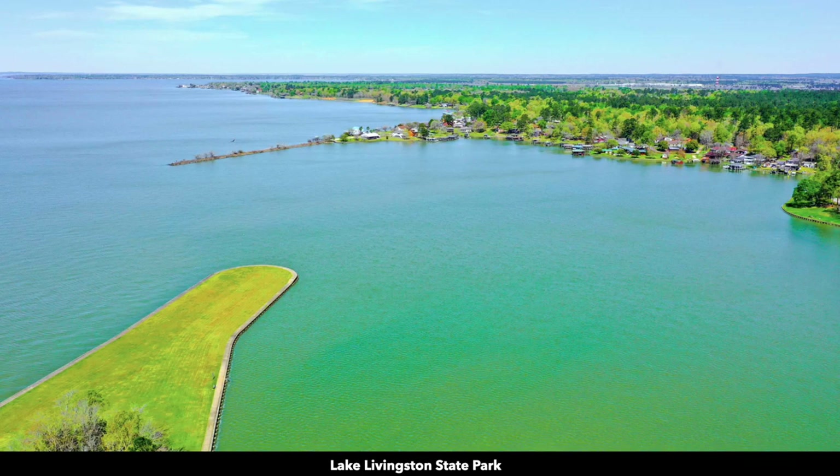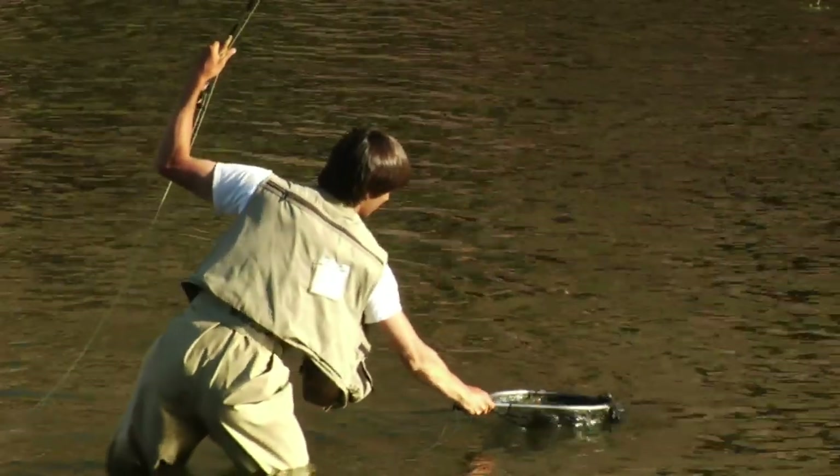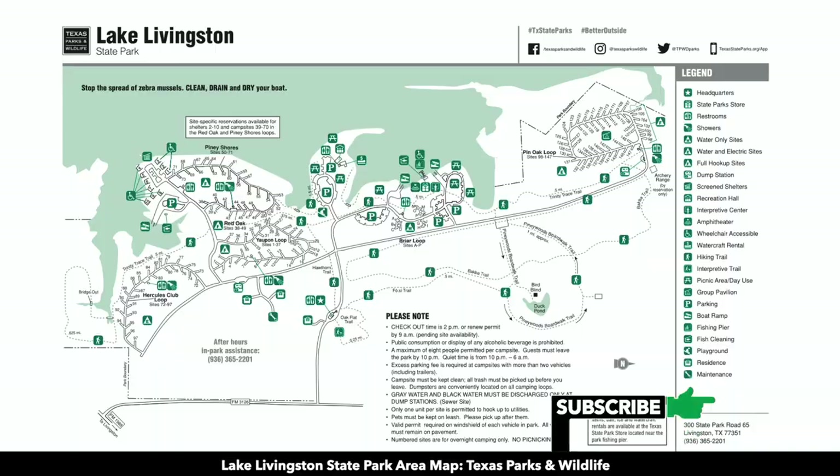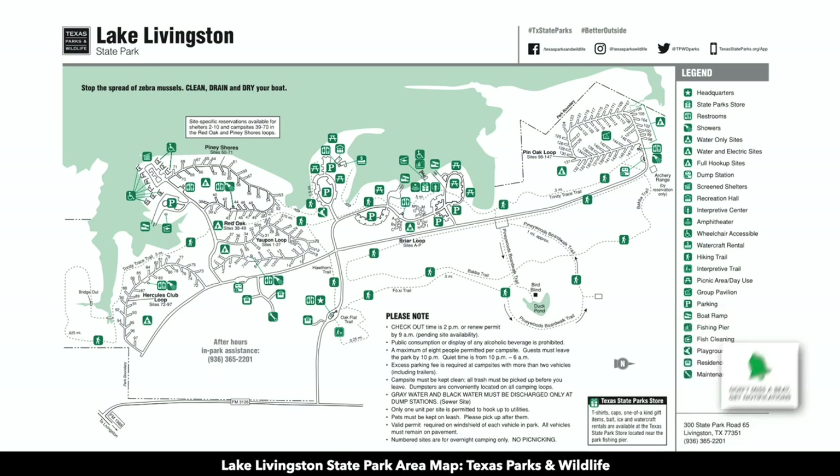Here are some more photos of Lake Livingston State Park. The lake is popular for crappie, catfish, and bass including both largemouth and striped bass. Here's a map from the Texas Parks and Wildlife Department for the Lake Livingston State Park. There are restrooms, RV hookups, dump stations, hiking trails, watercraft rentals, playgrounds, and other amenities.